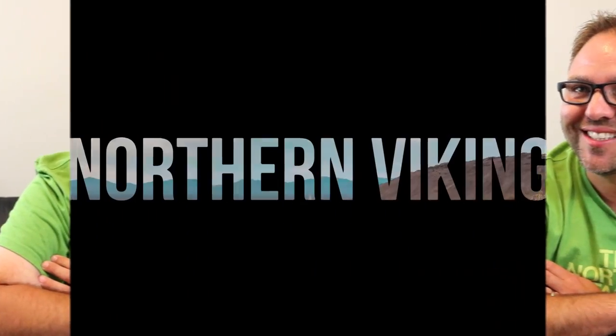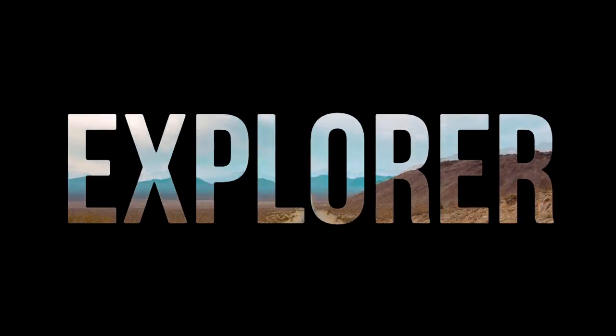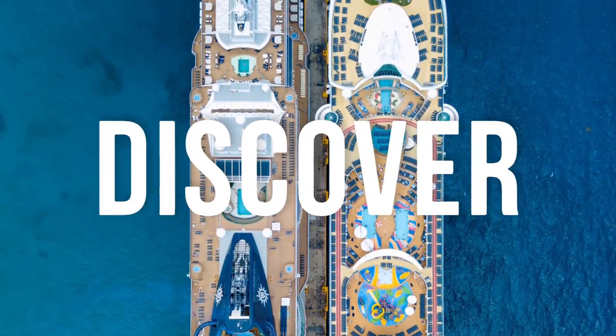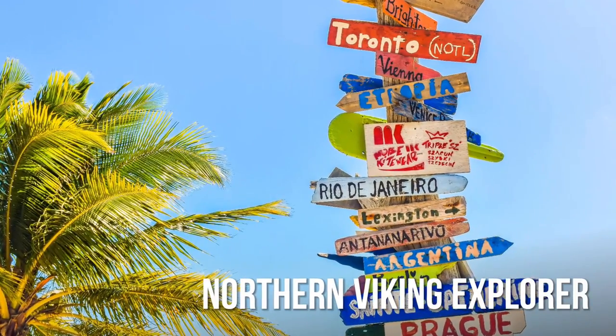Hey everyone, today we're going to be doing a full deck-by-deck tour of the Norwegian Joy. I'm Ken from Northern Viking Explorer, and if you are new to this channel, it is all about travel, exploring, and discovery. I've also got tons of videos coming up on the Norwegian Joy including a full vlog series, so make sure you click that subscribe button down below.